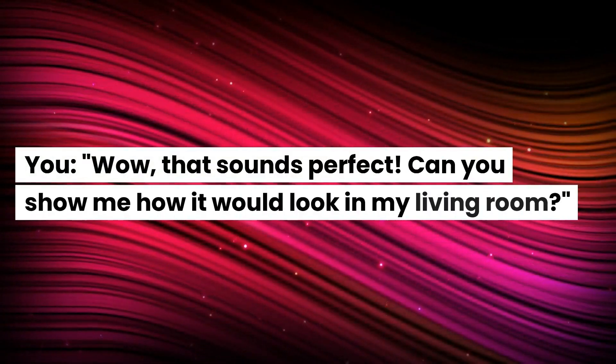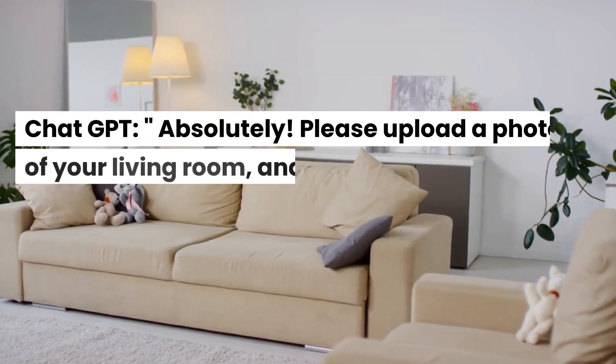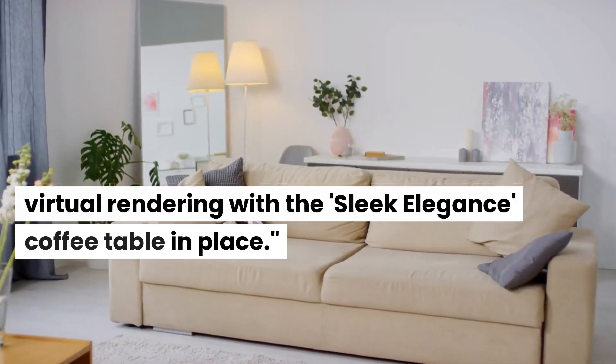Wow, that sounds perfect. Can you show me how it would look in my living room? ChatGPT: Absolutely. Please upload a photo of your living room, and I'll create a realistic virtual rendering with the Sleek Elegance coffee table in place.